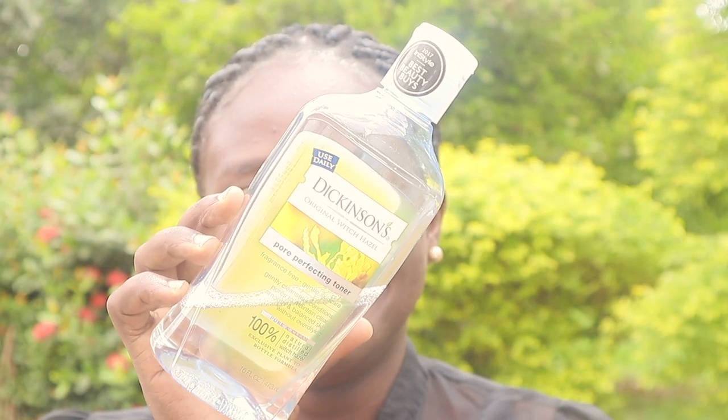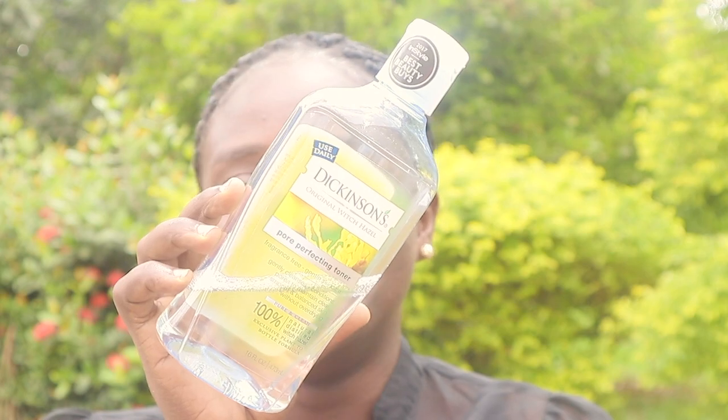Next, I'll use Dickson Original Witch Hazel Perfecting Toner. I will soak a cotton ball and dab it on my face. It also helps clean deeply to remove the last trace of makeup, soap, and excess oil.